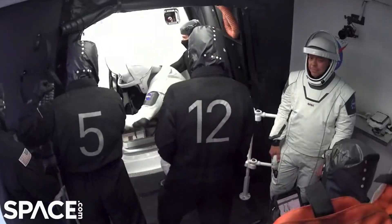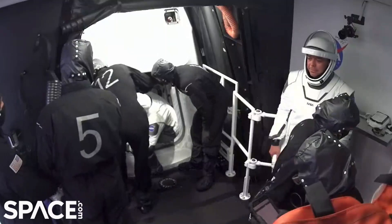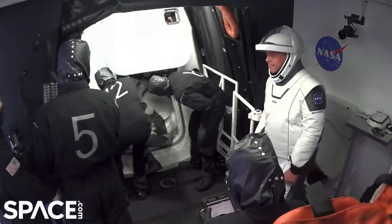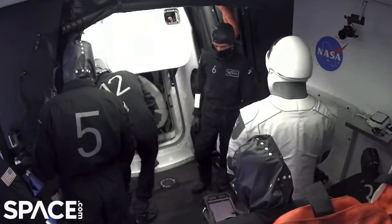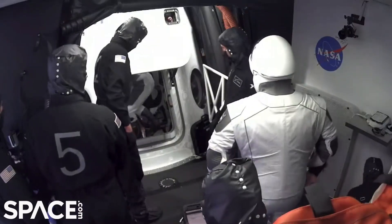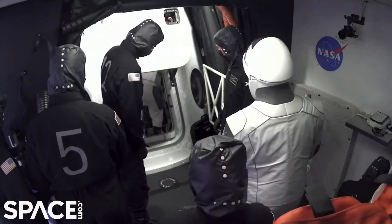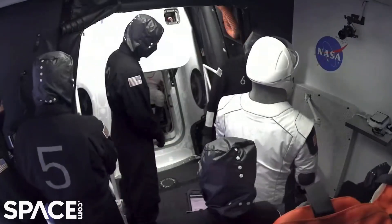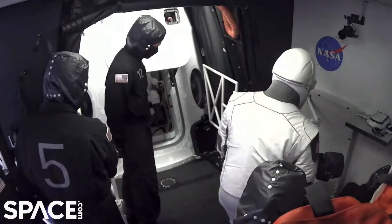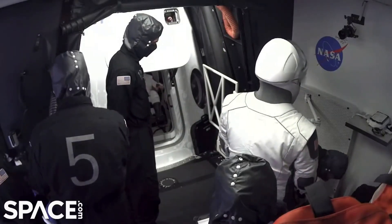Right now you can see that duct in the hands of crew member number five there. That is an ECS duct — environmental control system duct. Doug just climbed in. That is awesome — he's ahead of schedule. Somebody tell him to climb back out! We are booking — it is great. He's ready.